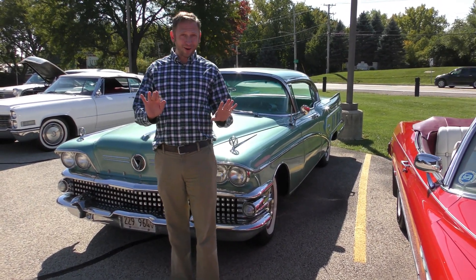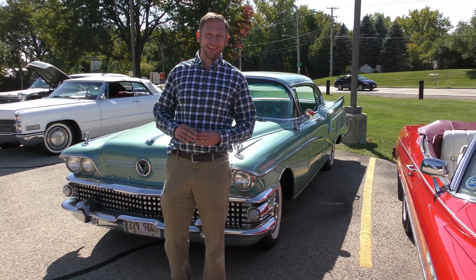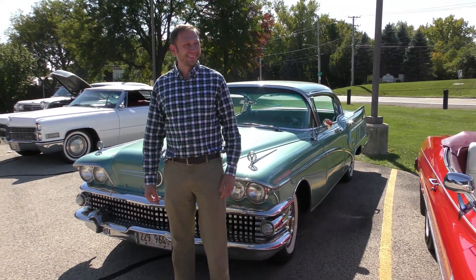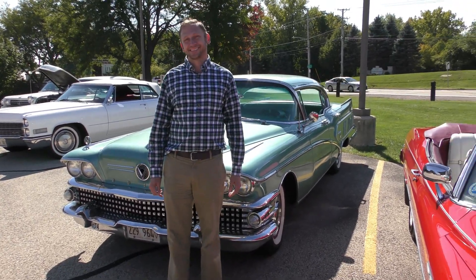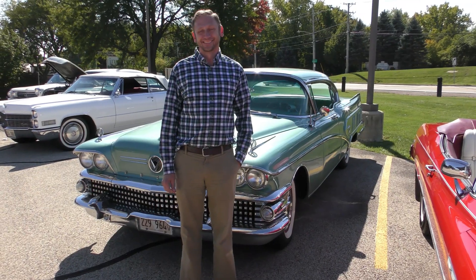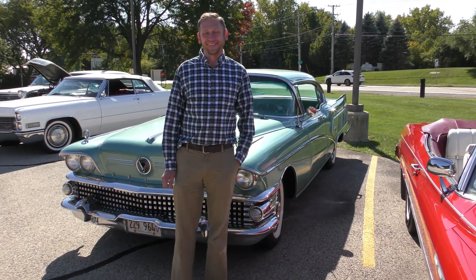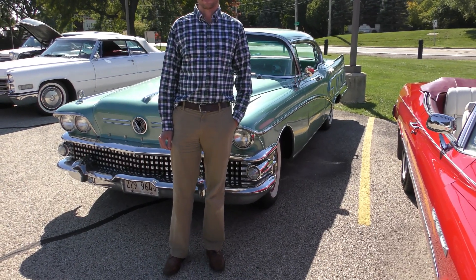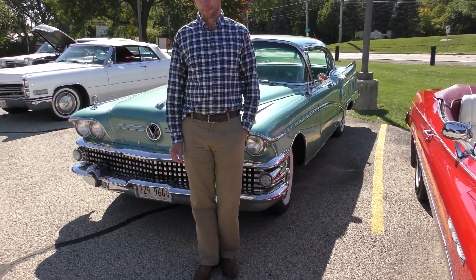More chrome than any car in history — the '58 Buick Limited. Really? I think so. Prove me wrong. I'm not here to prove you wrong; I'm going to take your word. It's for everybody else to prove you wrong. I'm looking at this bumper — it's just massive.